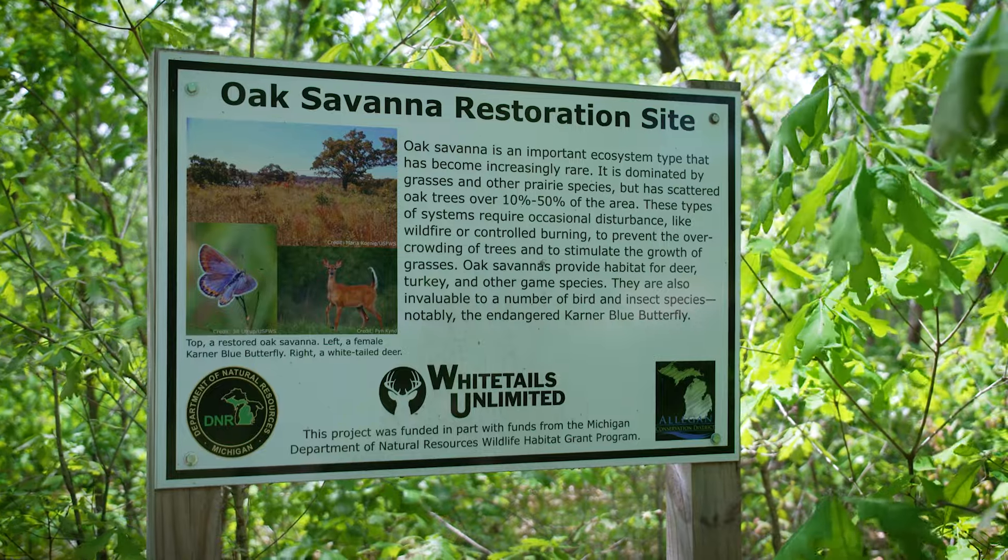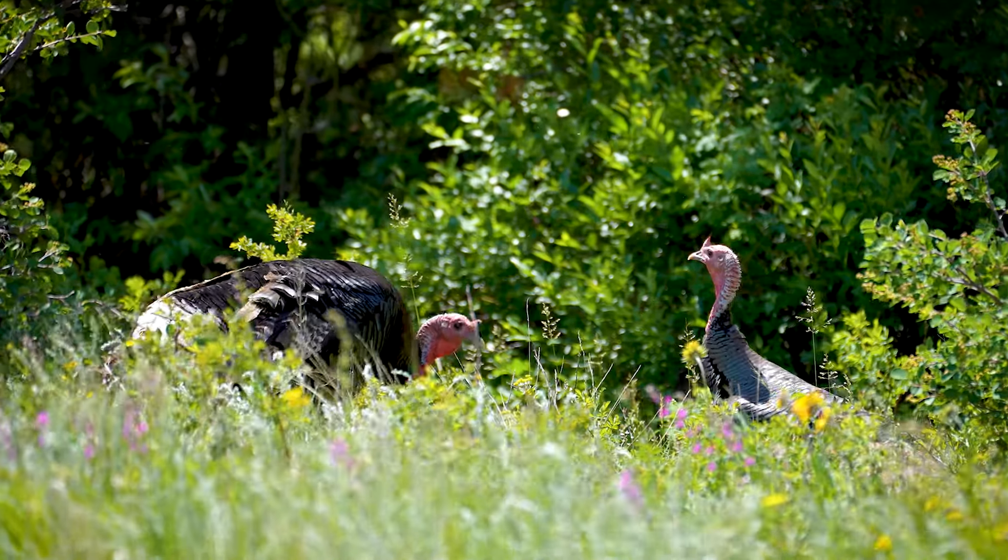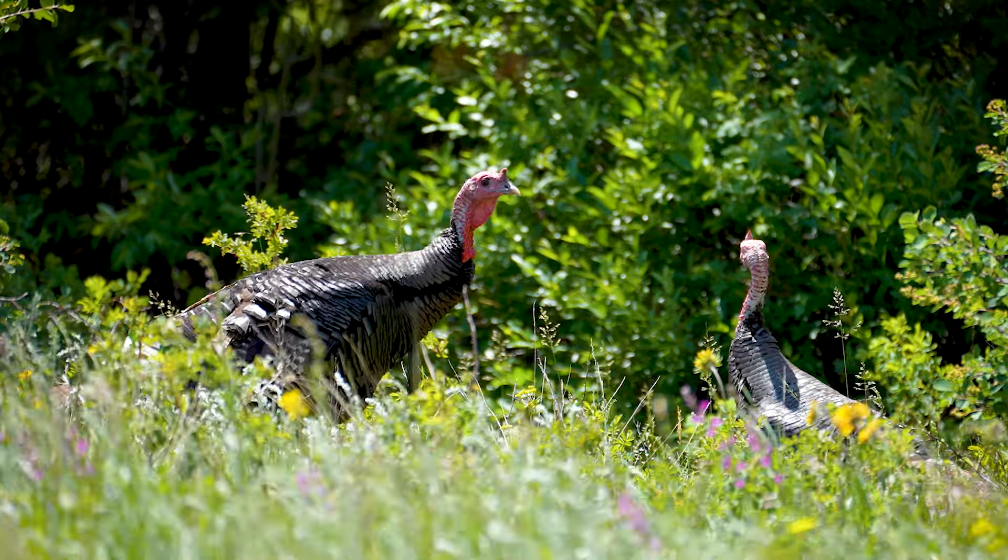By managing oak savanna communities at Allegan to support Karner Blue, we observe benefits to many other wildlife and plant species that share this space.